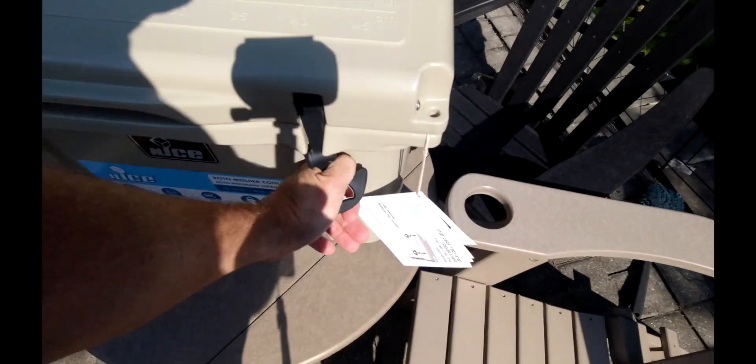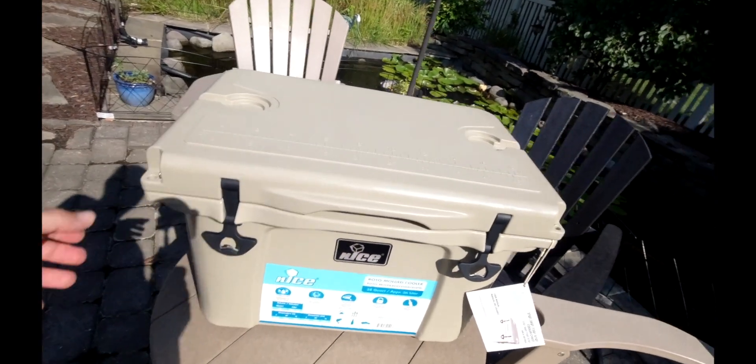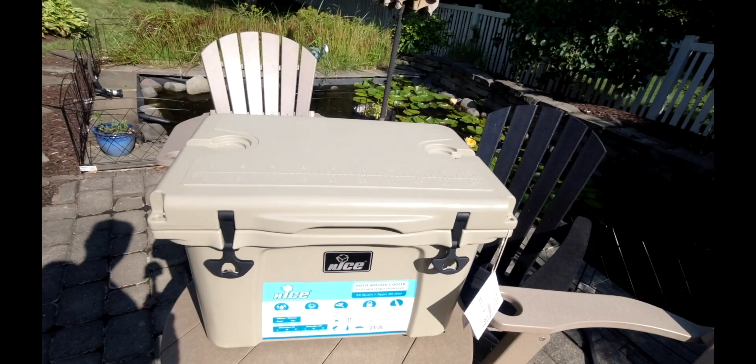Same type of setup here — drain plug at the bottom. So we're going to tighten this up and we are going to fill it with water. I want to turn her on her side and see if she leaks out. I'm sure she can hold ice for a while.